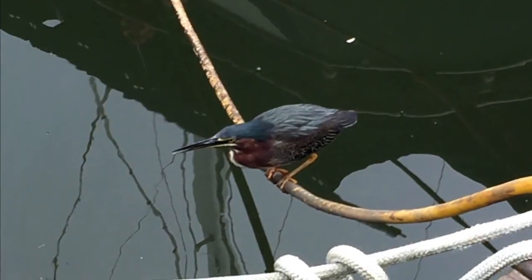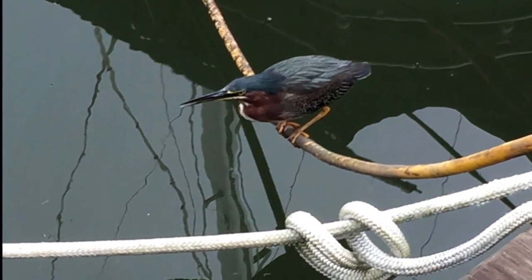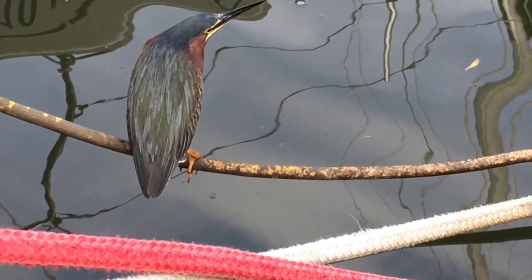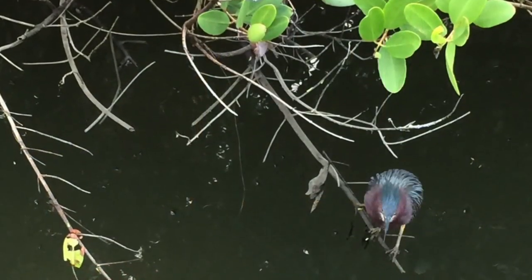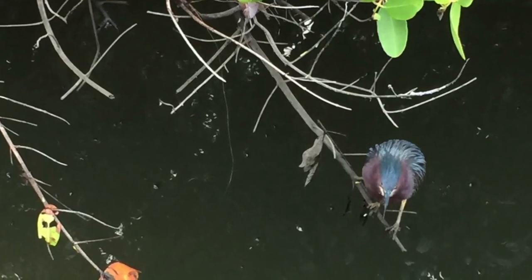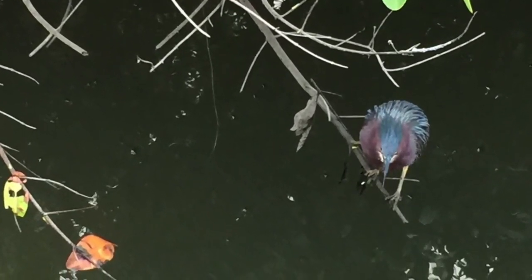Most days, when I got too close to the green heron, he would give me a raucous squawk while flapping across the harbor, landing with a series of scolding chicken-like clucks. But this day, he was focused on the task of spearing his fishy breakfast, allowing me to crouch down and point my camera through the boardwalk railing to capture a series of reference photos.